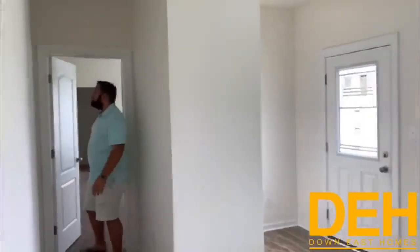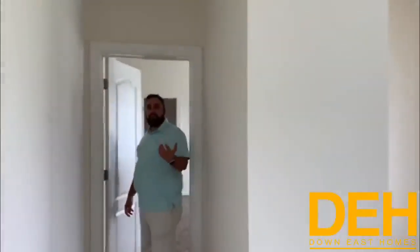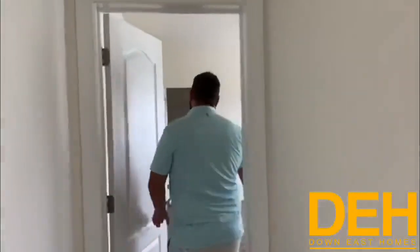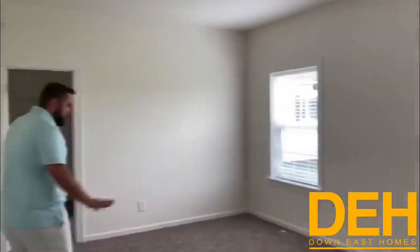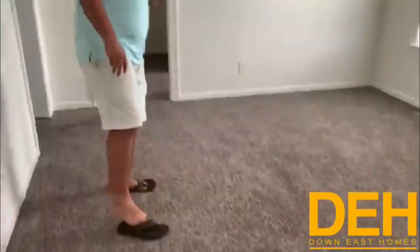We're right off the main door coming into the master suite of this home — it is huge. This carpet is just so nice and soft and plush, really high-end carpet we put in here. Again, these are smooth ceilings.